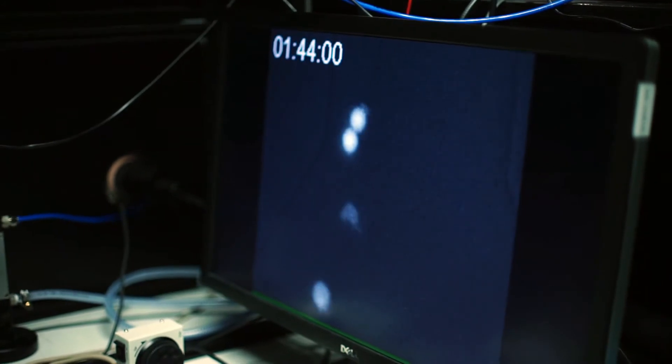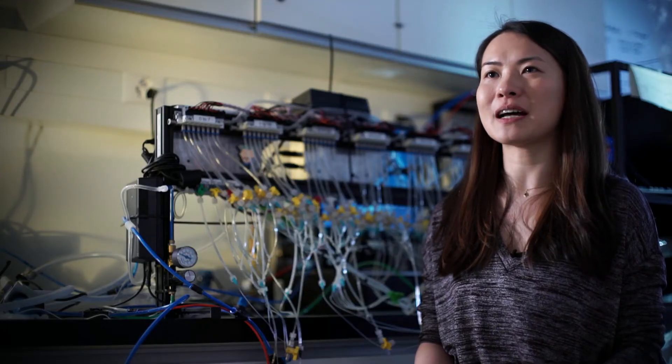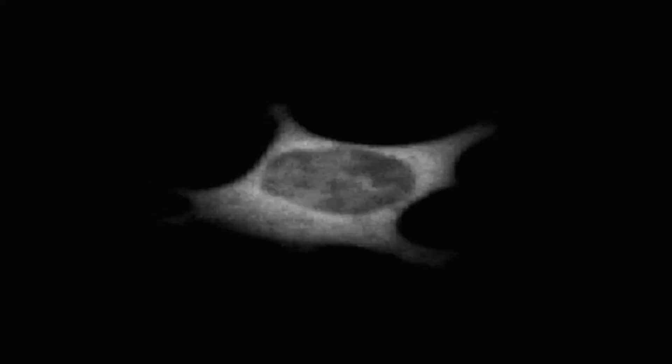These cells receive signals from the outside, process information, and react in response. They are like factories receiving orders and responding accordingly — they make decisions all the time. We need to identify the signals that can make them change and lose their characteristics, as well as those that can make them keep their qualities while multiplying.